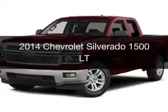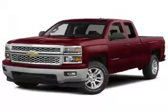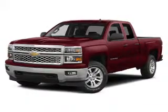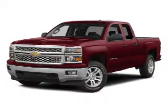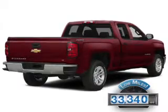This is a used 2014 Chevrolet Silverado 1500. It's powered by a four-wheel drive engine and an automatic transmission. With fewer than 35,000 miles, this vehicle has a long road ahead.